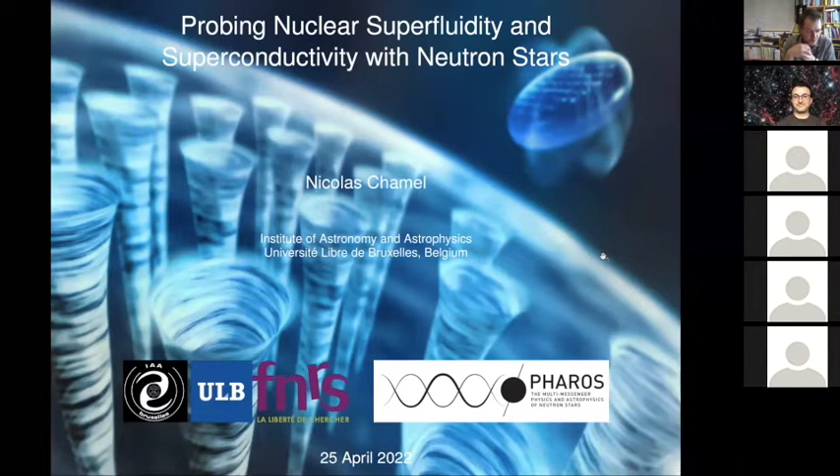He's interested in superfluid properties of the crust and of the core. During his PhD, he developed a macroscopic modeling of the multicomponent fluid, and then got interested in the microscopic description of this multicomponent fluid in the crust of neutron stars. He masters various domains of physics from nuclear physics to solid state physics, as well as gravity and general relativity. Today he will present his research on probing nuclear superfluidity and superconductivity in neutron stars.